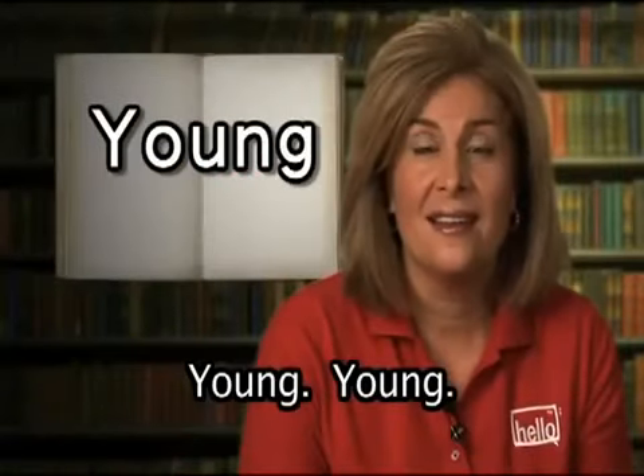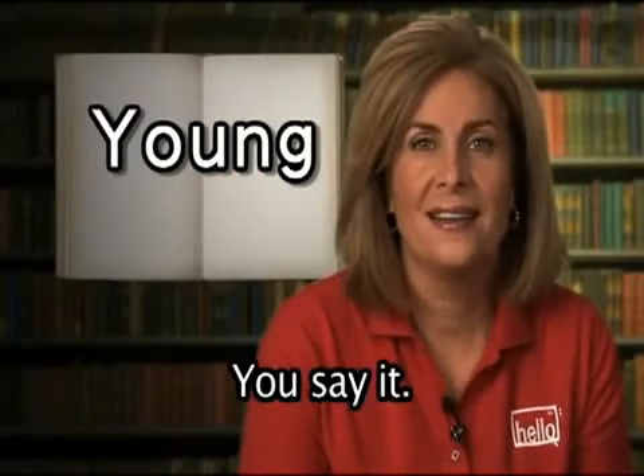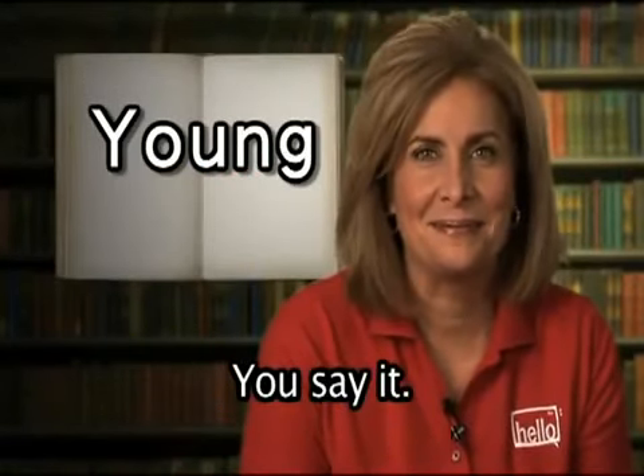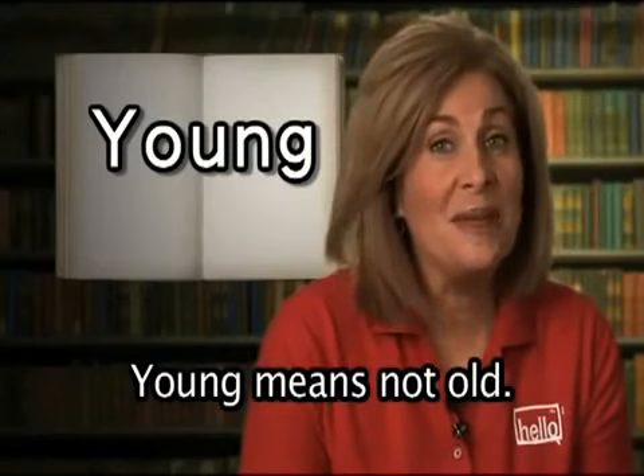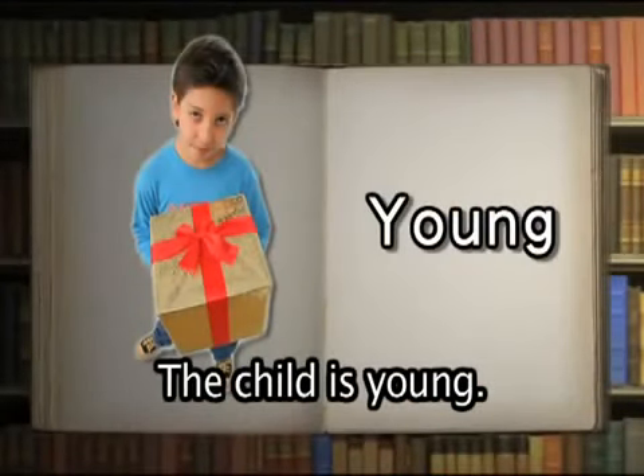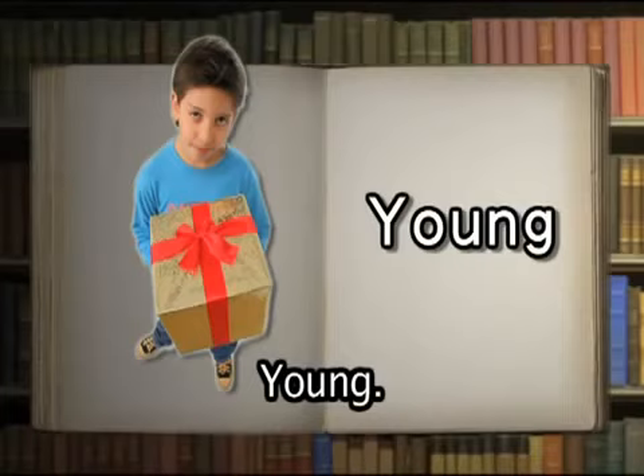Young. Young means not old. The child is young.